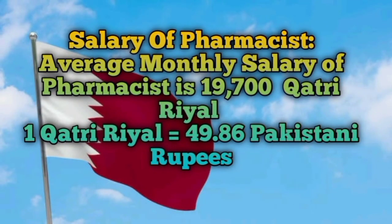The average monthly salary for a pharmacist in Qatar is 19,700 Qatari Riyal. One Qatari Riyal is equal to 49.86 Pakistani Rupees. You can calculate this salary to judge how much you can earn per month, and if you multiply it by 12, you can calculate your annual salary in Qatar. It is a very good salary for pharmacists.